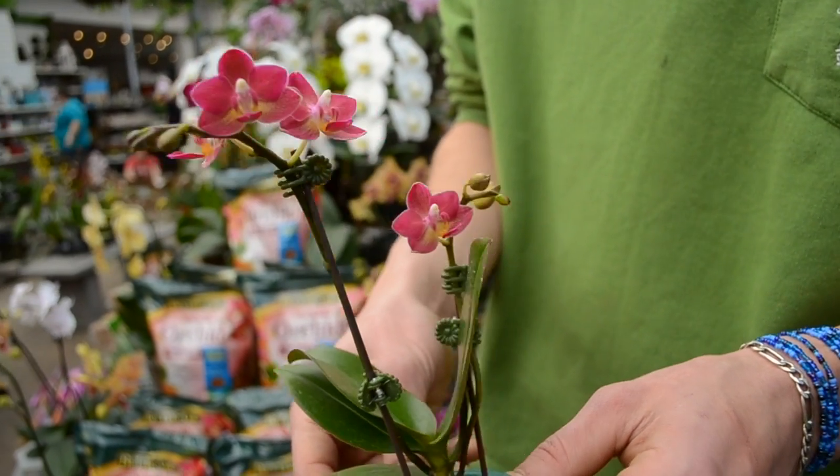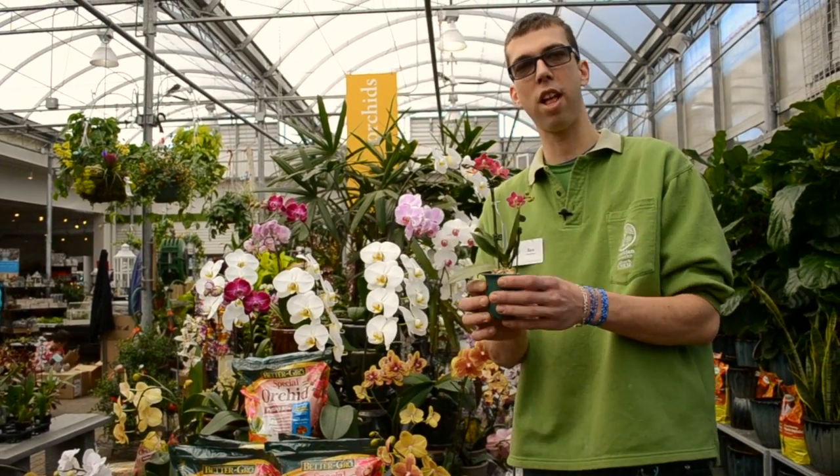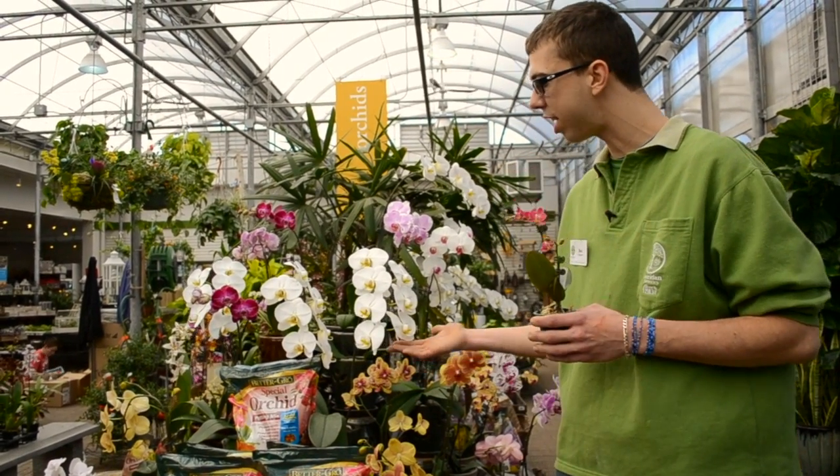We have many different sizes here at Sheridan Nurseries — we do offer them as small little miniature Phalaenopsis and then your regular sized ones.